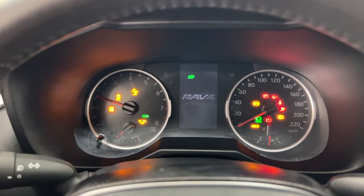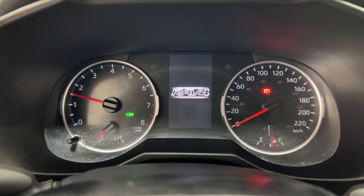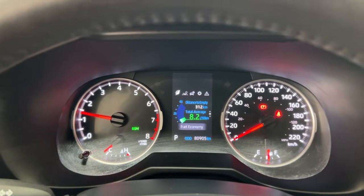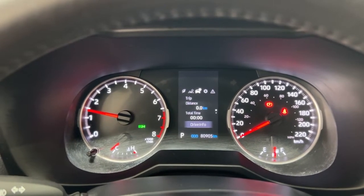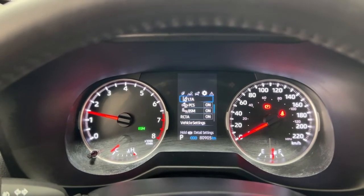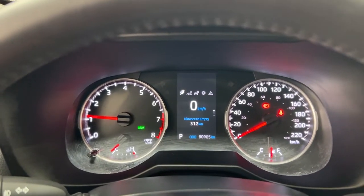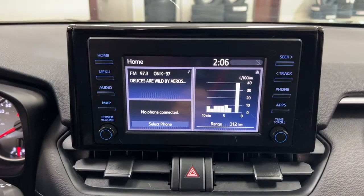Taking a look at the multi-information display, you'll see a number of different features. You have your fuel economy with distance to empty and digital speedometer. You can also browse your lane departure alert, trip info, all-wheel drive status, and the settings menu, which includes lane trace assist, pre-collision system, and several additional features, as well as a messages menu.